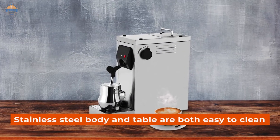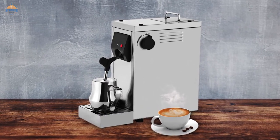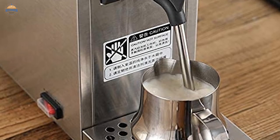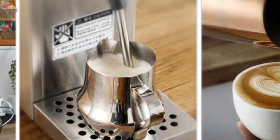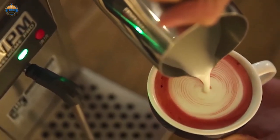The stainless steel body and table are both easy to clean and will not be contaminated by coffee grounds like other materials might. Additionally, this machine comes with a 1-year warranty, which shows Henshin's commitment towards quality products for their customers. Whether you're looking for an electric milk steamer or just need some help frothing your beverages correctly, this product has everything you need and more.